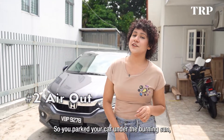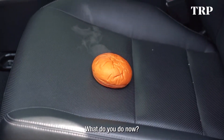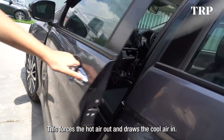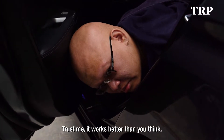So you parked your car under the burning sun and now it's an oven waiting to bake you. What do you do now? The quickest way to cool the inside of your car down is to open one door, then go to the opposite side and open and close it a few times. This forces the hot air out and draws cooler air in. Trust me, it works better than you think.